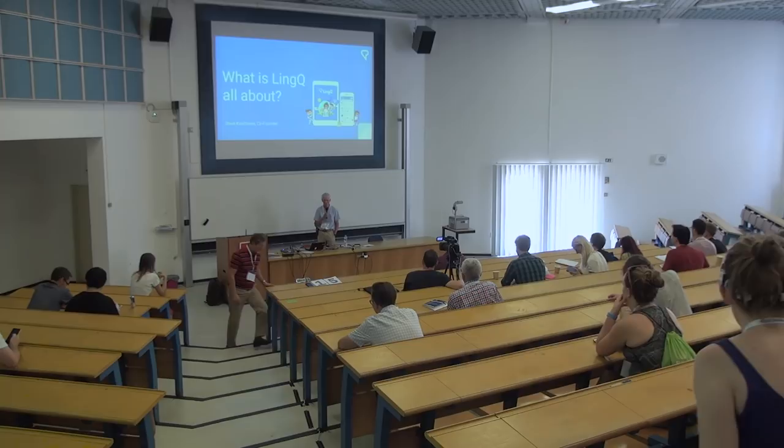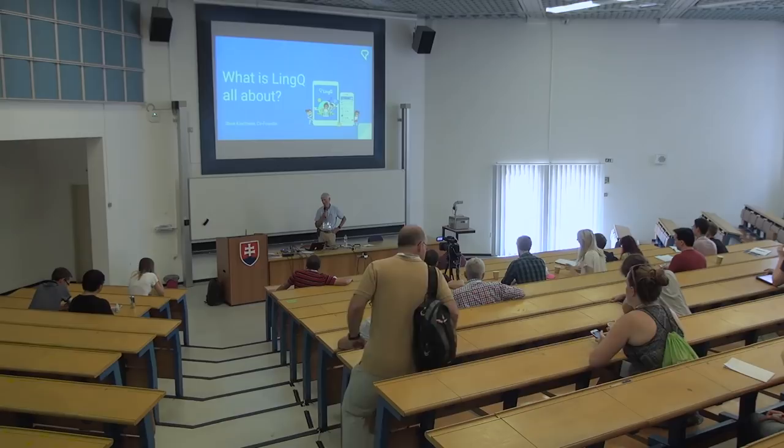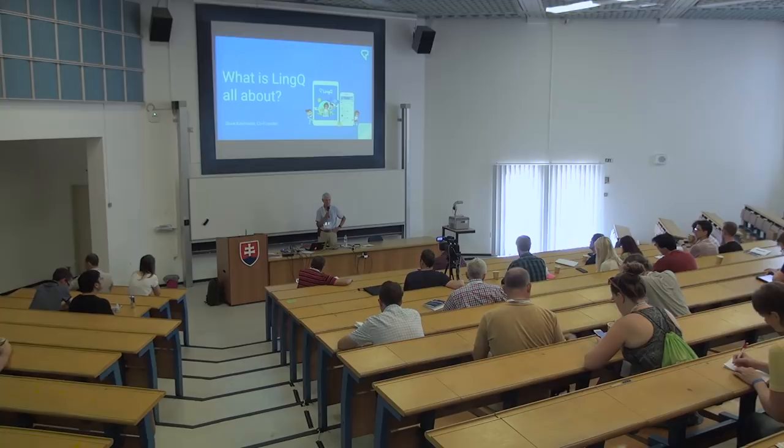Good morning. I'm very happy to be here and to talk about a project that has occupied much of my life for the last 10 or 12 years or so. I'll give you a brief introduction to the background on how I got into this and then talk a little bit about how the site works and why, and what's behind the learning methodology.